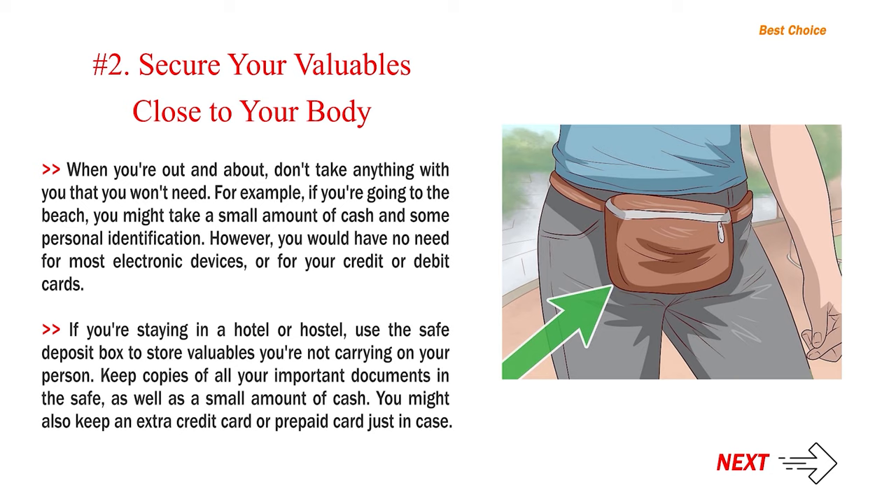If you're staying in a hotel or hostel, use the safe deposit box to store valuables you're not carrying on your person. Keep copies of all your important documents in the safe, as well as a small amount of cash. You might also keep an extra credit card or prepaid card just in case.